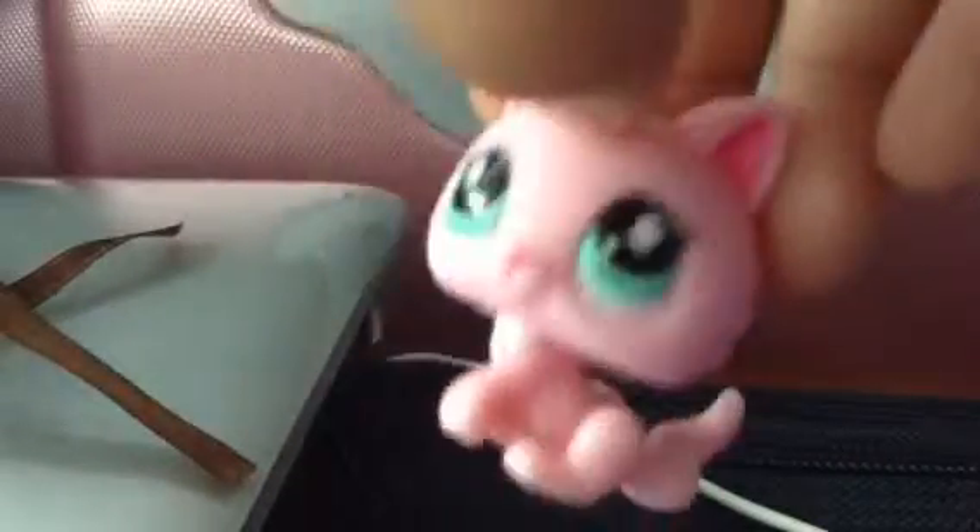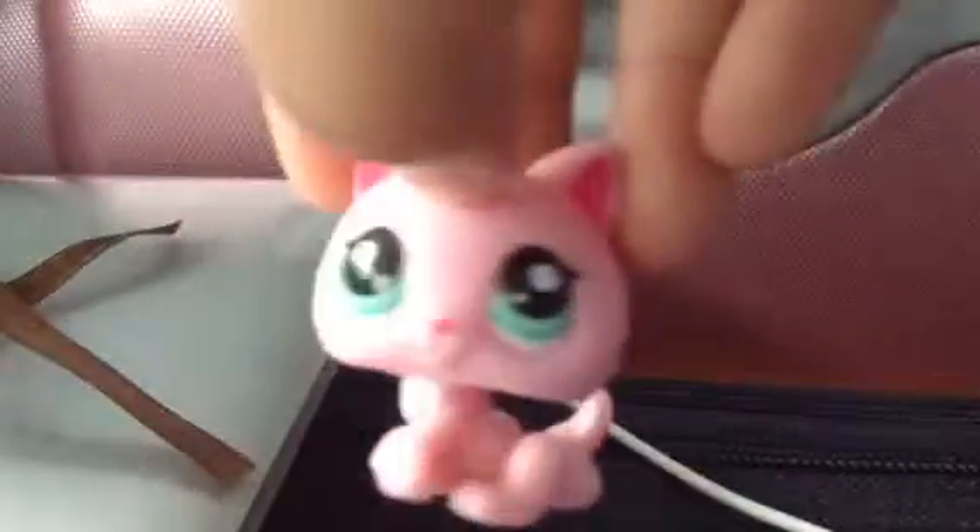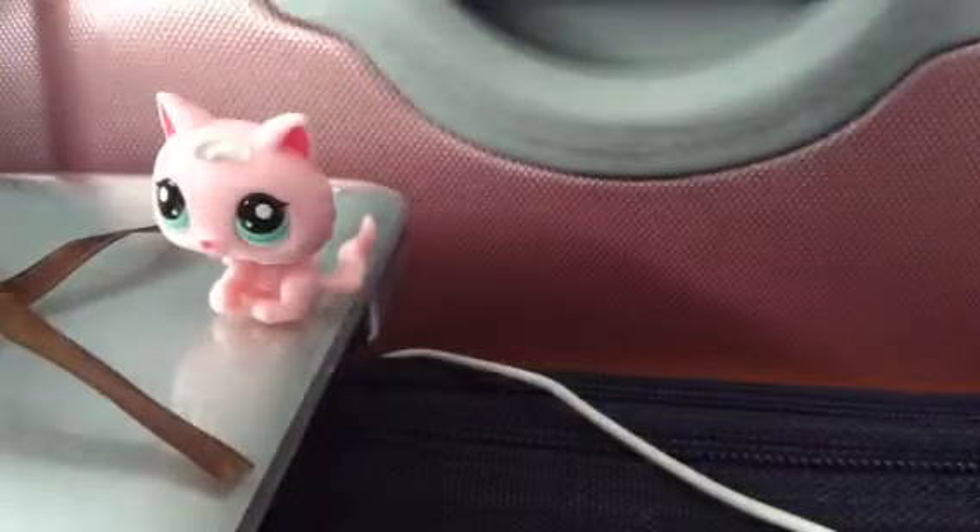I've been wanting a gray one like this. This one's so adorable and tiny and stuff. She's my favorite one. She's like my other short-haired cat.